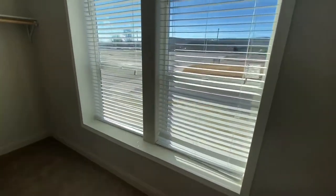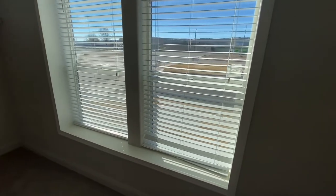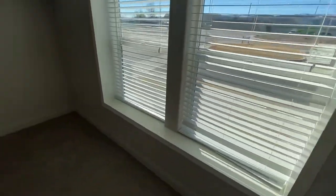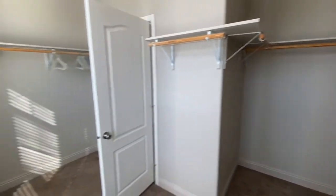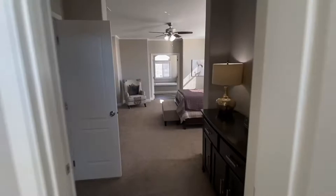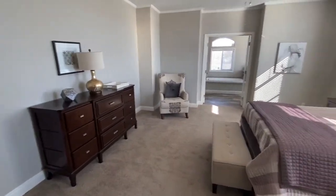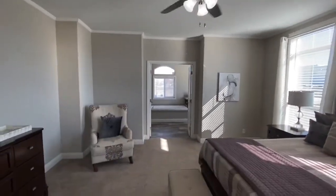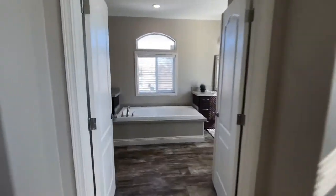That same thing I was telling you about with that other room with the build-out — this wardrobe has a build-out as well, and two gigantic windows inside of this walk-in wardrobe. So it is pretty large. Moving on into the bedroom itself — massive bedroom, and it also comes with a ceiling fan.